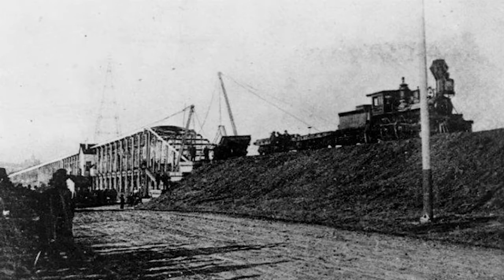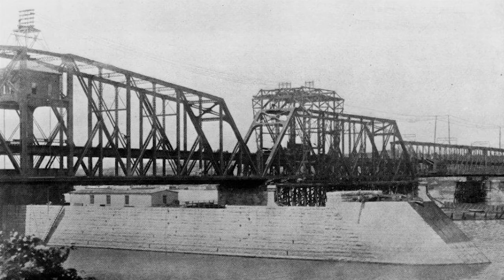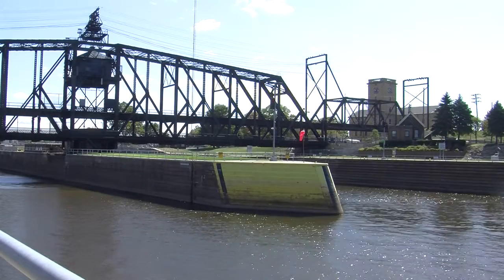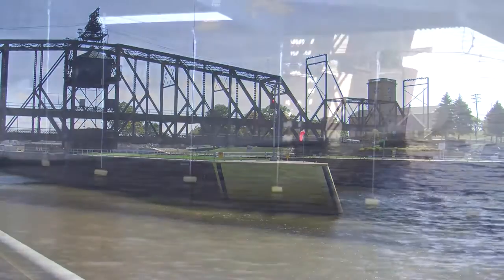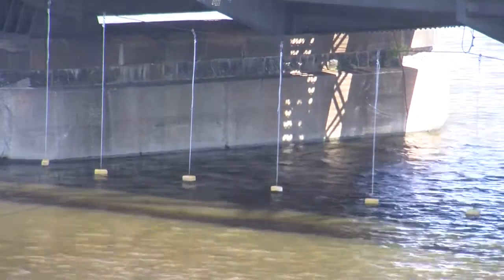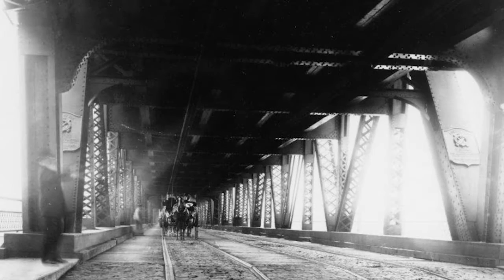When the 1872 bridge became obsolete, they replaced it with the one we use today. The pierings — actually the support structure that goes down into the bedrock and comes up to support the bridge across those five spans you see there — those are the ones that were placed in 1872. The new bridge opened in 1896, so if you don't like the fact that this bridge is 115 years old, well, you're not going to like the fact that the pierings are actually about 140 years old.